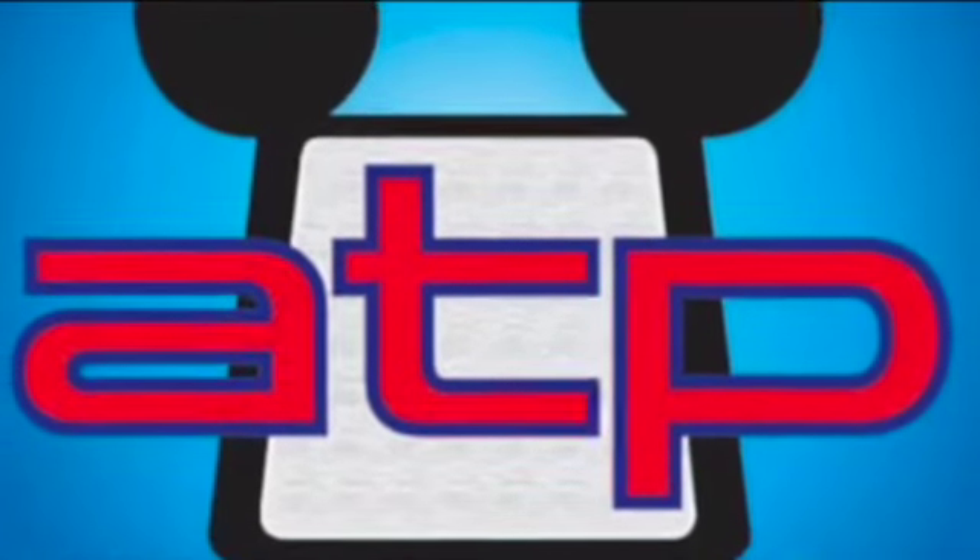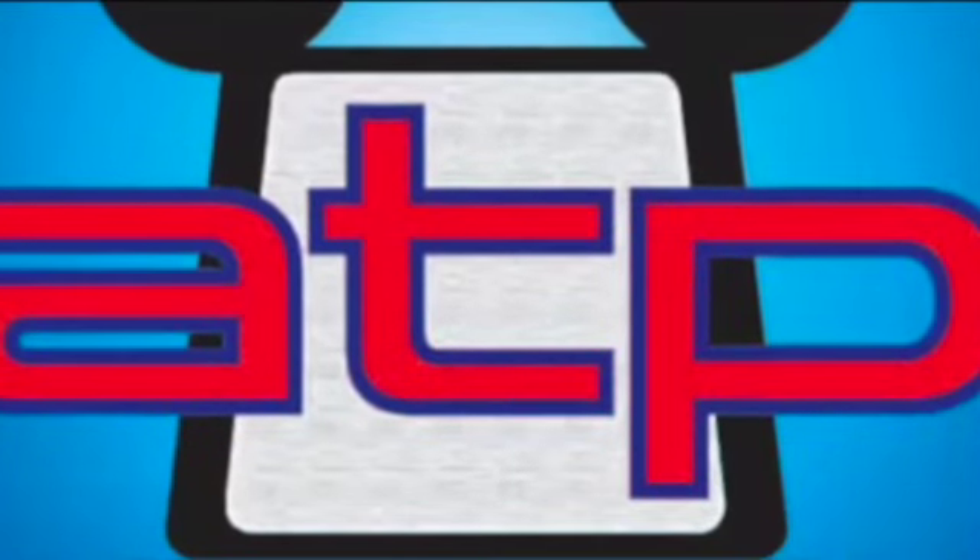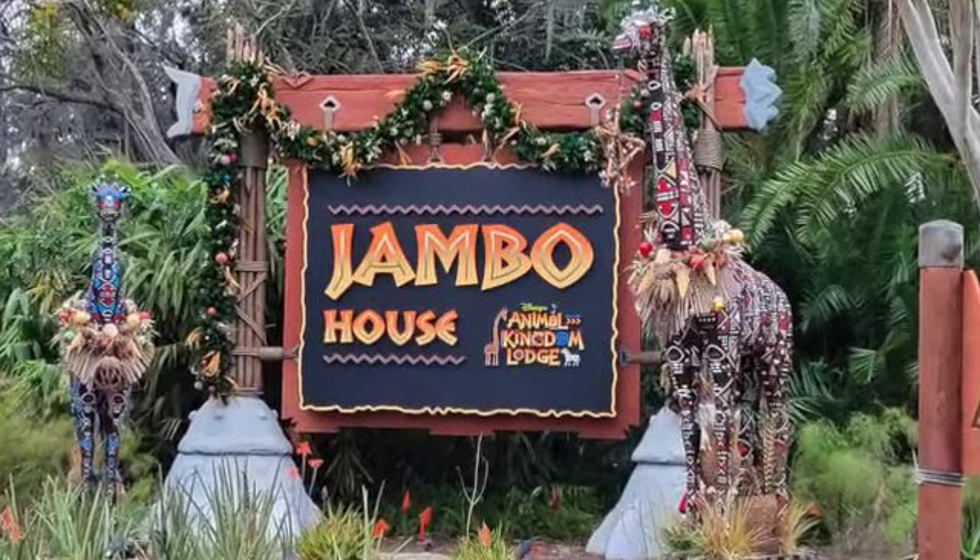Three, two, one. Jumbo everybody! Erica here with All Things Parks, coming at you from none other than Animal Kingdom Lodge and the Jumbo House. There are beautiful decorations out front as I continue my journey hopping around the resorts during the holiday season to check out all the decor, hopefully get some holiday treats. The sign out here is incredible, so let's head into the lobby and see just how dramatic this tree is.